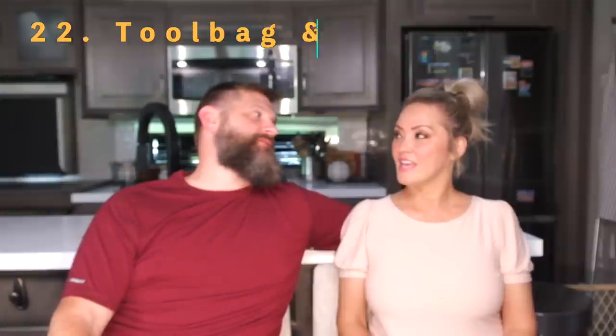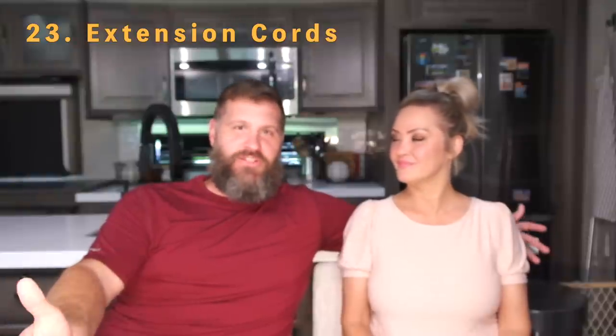Number twenty-two is a tool bag. I had way too many tools and had to narrow them down, but I've still got some I've never used in two years of camping. That said, you never know what you'll need. Definitely have a little toolkit with the basics. Number twenty-three is extension cords — at least one good extension cord. We use one of them all the time. And that wraps up the outside items.